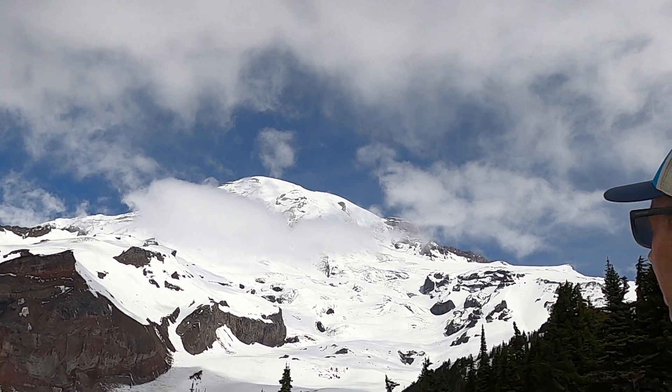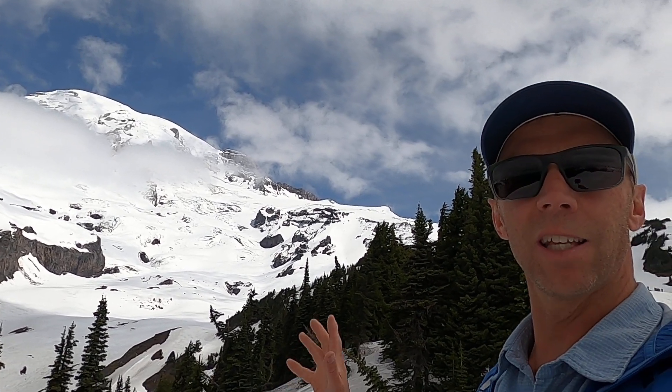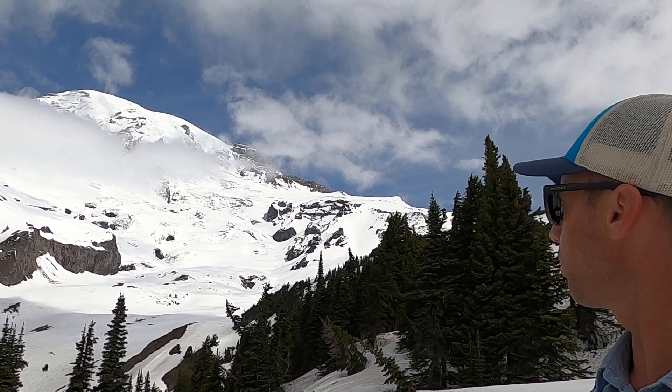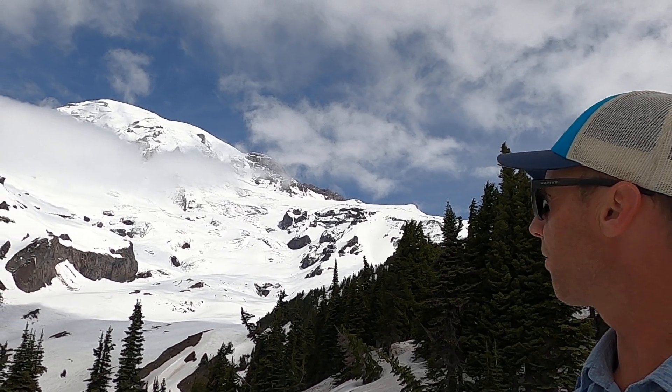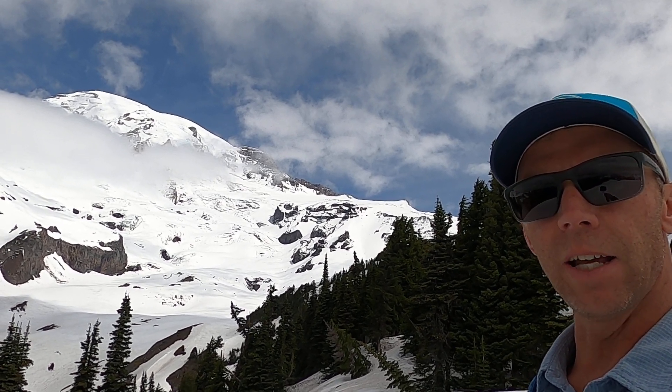We're getting a nice view now of the true summit of Mount Rainier. It's a spectacular setting here in the Pacific Northwest and one of the most iconic mountains in the Cascade Range, but also something for the citizens of the Pacific Northwest to keep an eye on and definitely monitor.